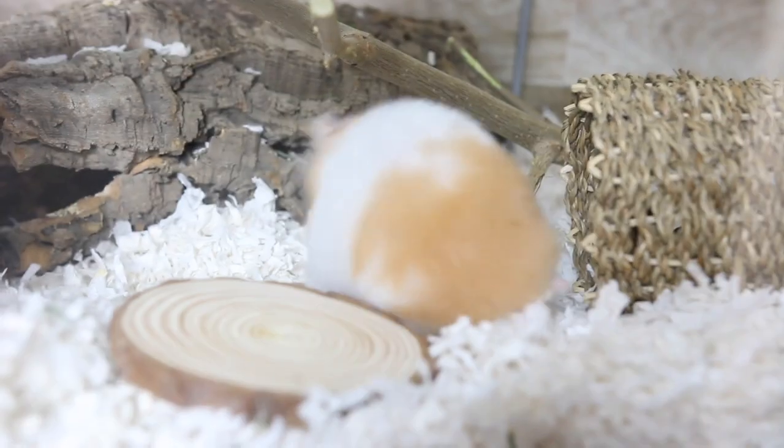I hope this video helps whether your air conditioning is broken or you simply don't have one. I hope all the hamsters out there stay cool this summer. Thanks for watching!